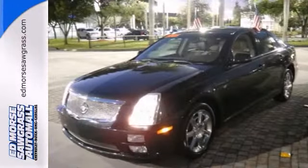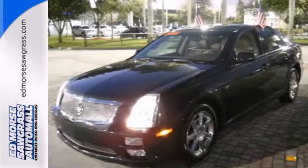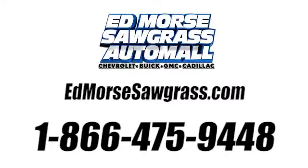Come on out and see it today and take it for a test drive. Call us today at 1-866-475-9448. For value and for service, it's Edmars.